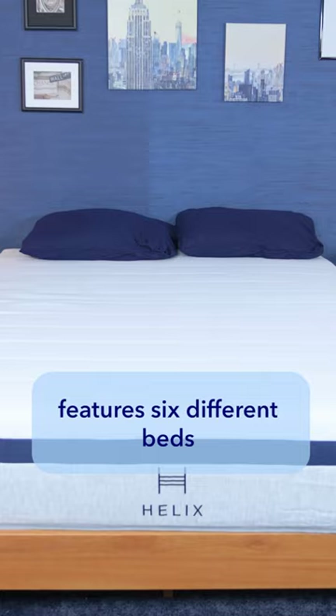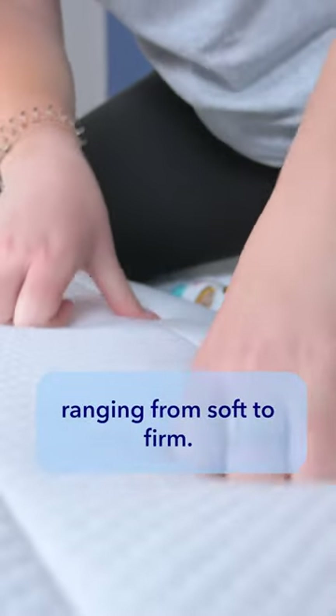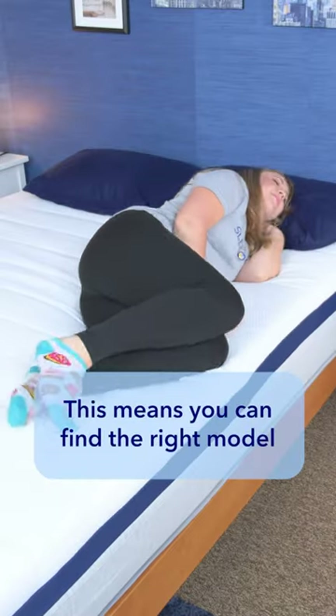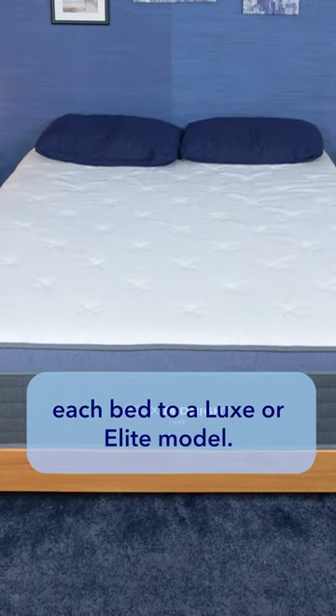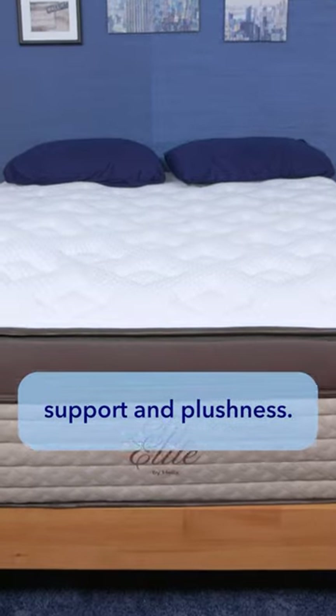Their core mattress line features six different beds, ranging from soft to firm. This means you can find the right model for your sleeping position, and you can upgrade each bed to a Lux or Elite model if you're after more cooling, support, and plushness.